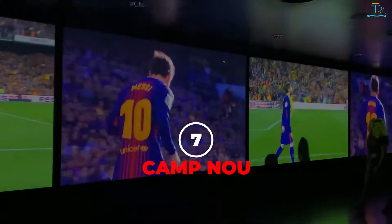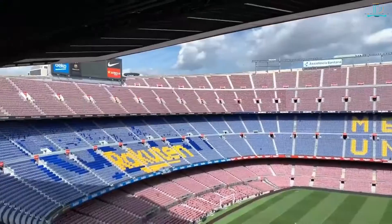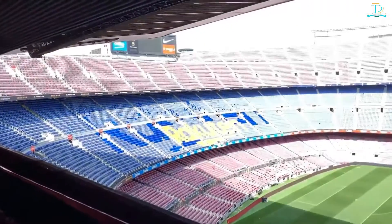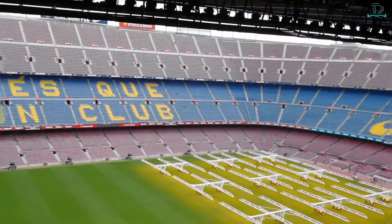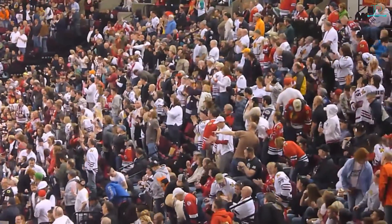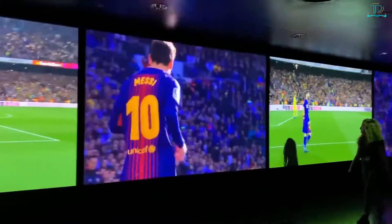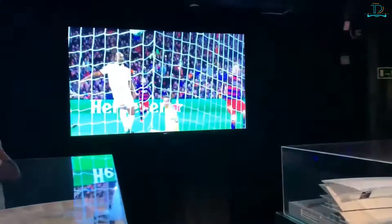Number seven: Camp Nou. Football, anyone? Camp Nou opened in 1957 and is the home stadium of FC Barcelona. It's the largest stadium in Spain and Europe, with a capacity of nearly 100,000 people. Even if you're not a football fan or even a sports fan, you have to visit Camp Nou because of how massive it is. If you're lucky enough to score tickets to an FC Barcelona home game, witness the majesty and synergy of true sports fans around the globe.